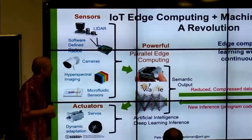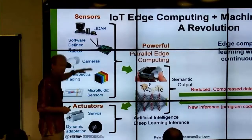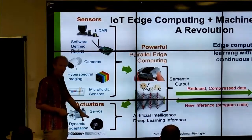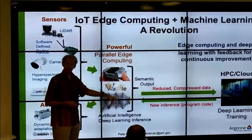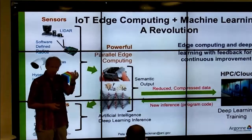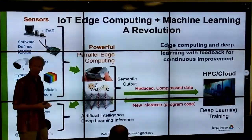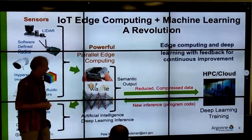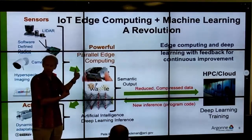We have this new picture with a variety of high-performance sensors and actuators, and we need to do machine learning and computation on this. This is a device NVIDIA makes — a small handheld computer with 256 Pascal cores running at about 15-20 watts. You can do an amazing amount of computation out at the sensor, at the edge.